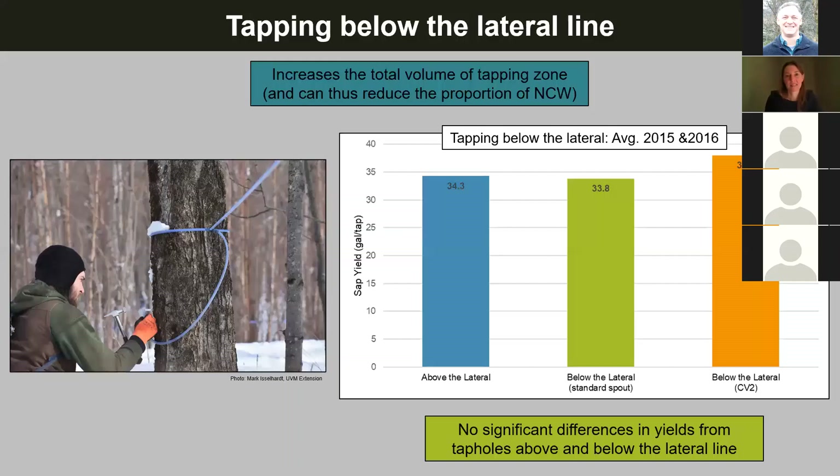A question from Joelle: is depth of the taphole including the bark? In the taphole depth studies, they did not factor in the bark — it was measured as a normal producer would do it, two inches to two inches.